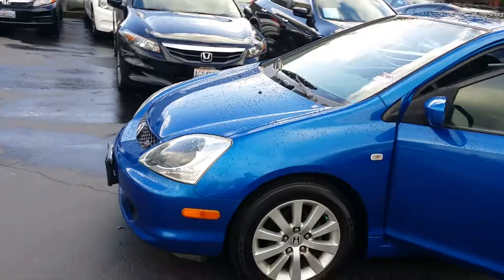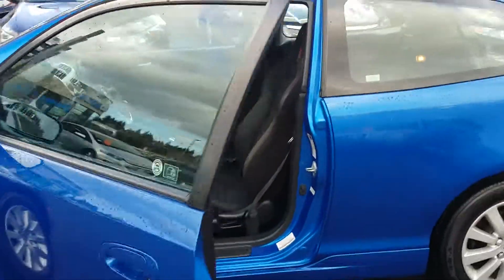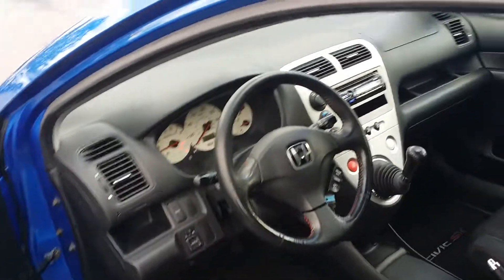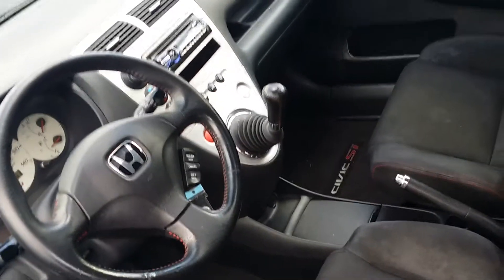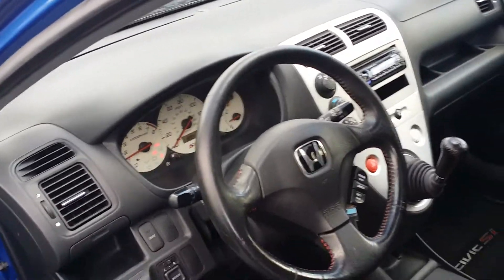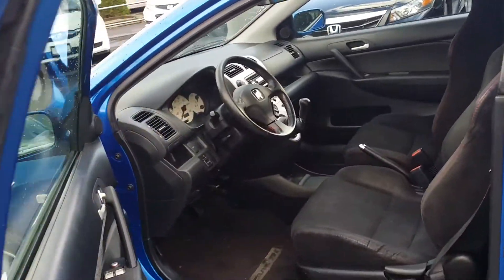I'm gonna go around the car and show you a little bit about it. Some of the cool things about this vehicle is that it definitely has a pickup to it — it's very peppy. The SI's are tuned a little bit differently. You're still gonna get good fuel economy but you do have a lot better acceleration than a typical Civic.